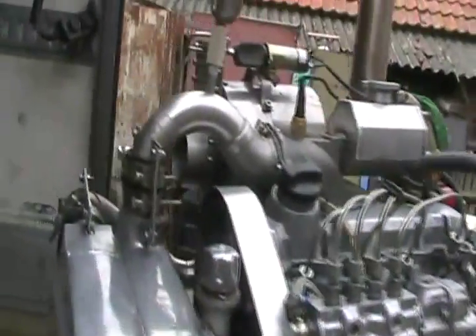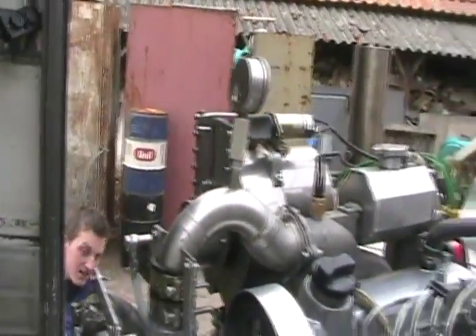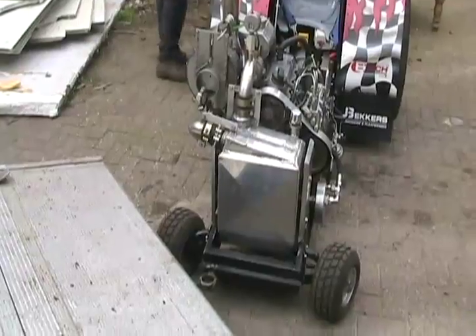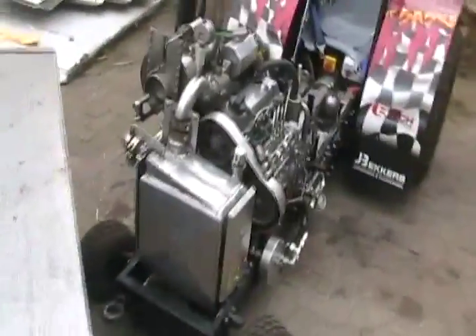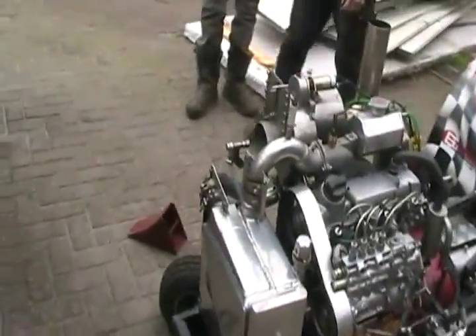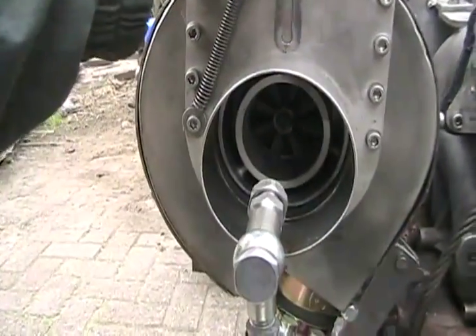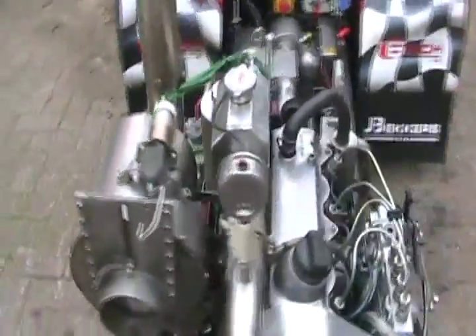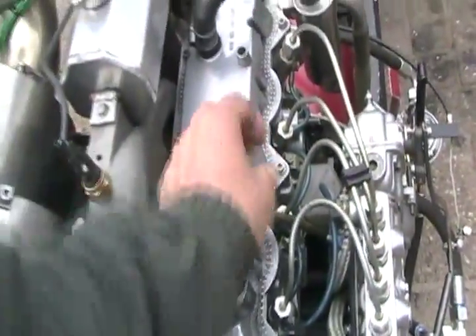It's diesel. Got a big turbo on it. We've got to get it off the trailer somehow. We got it unloaded. You can see the turbo in there. Big tie-down for the motor in case it blows up.